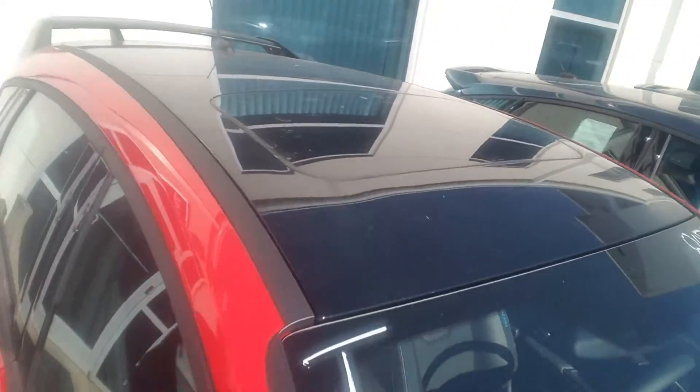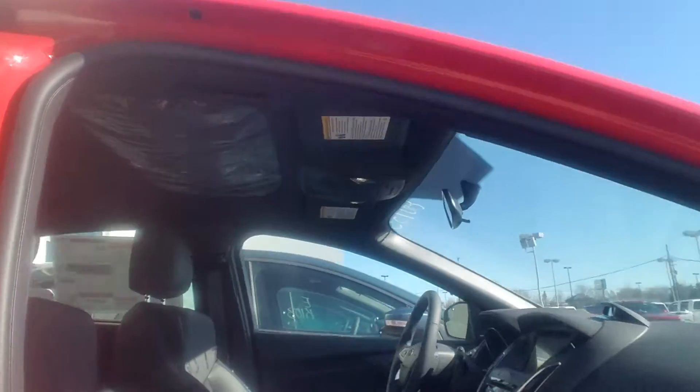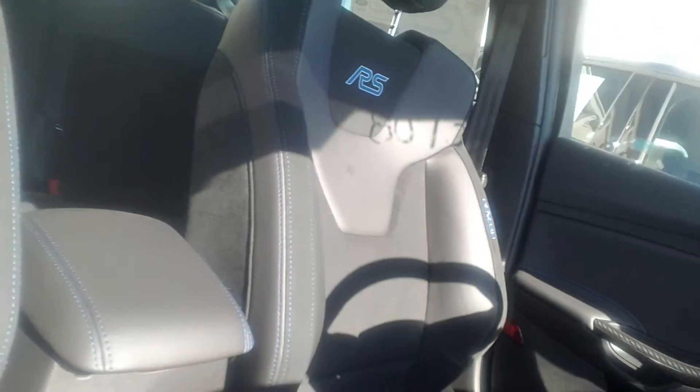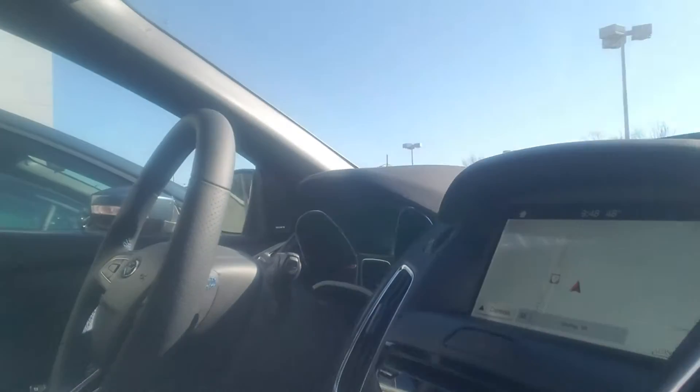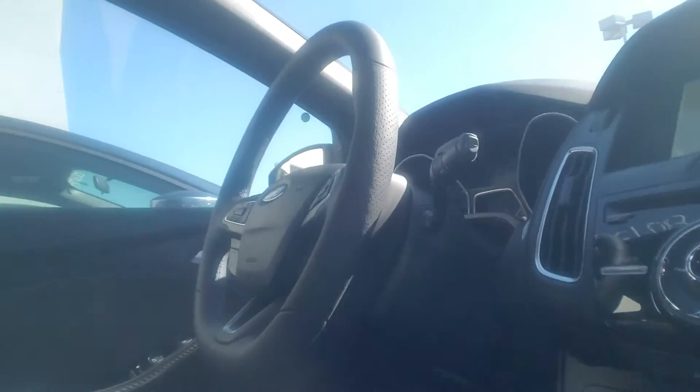Of course black top with moon roof. Give you a quick peek on the inside as well. The nice Recaro seats, blue accent trim, navigation, sync 3, the heated steering wheel. Of course all the additional driving modes.